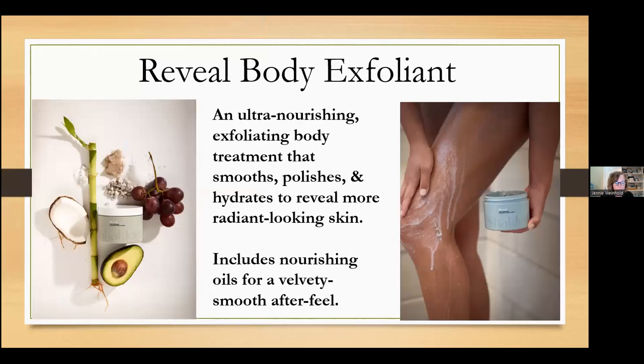Next, the Reveal Body Exfoliant. There are several reasons why we should use a body exfoliant. Natural exfoliants smooth dry elbows, knees, feet, and anywhere you need it, and improve texture to soften rough skin. It also helps with better absorption of skincare products while protecting the skin. After cleansing, massage the body exfoliant liberally to damp skin, then rinse. Apply the body serum after you towel dry your skin. This has a refreshing tea scent.